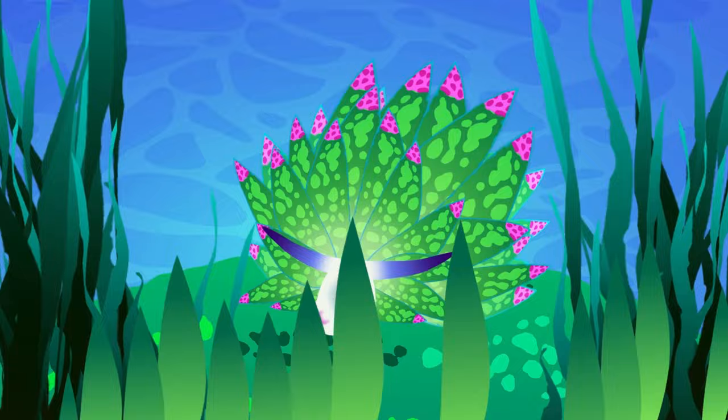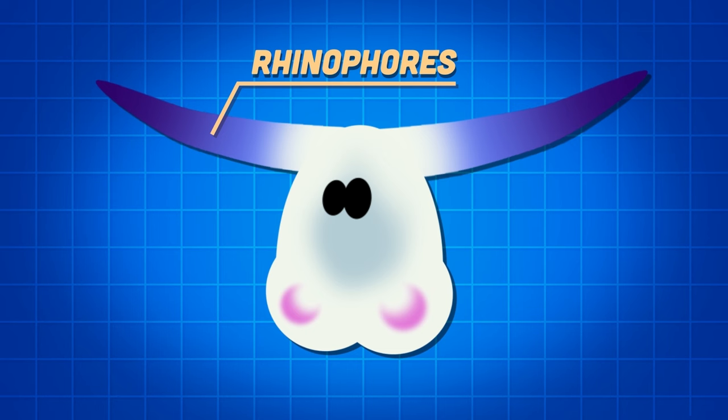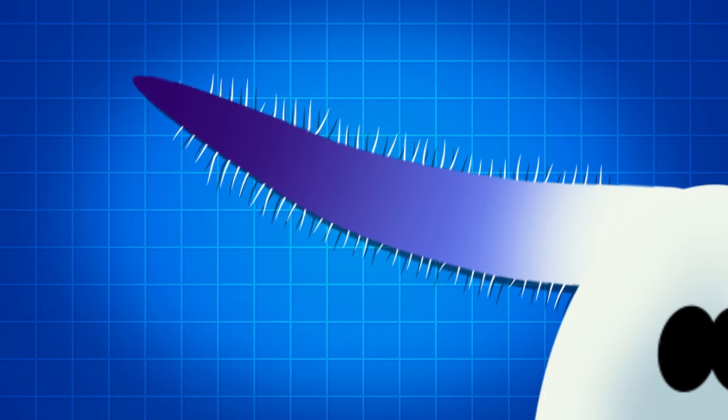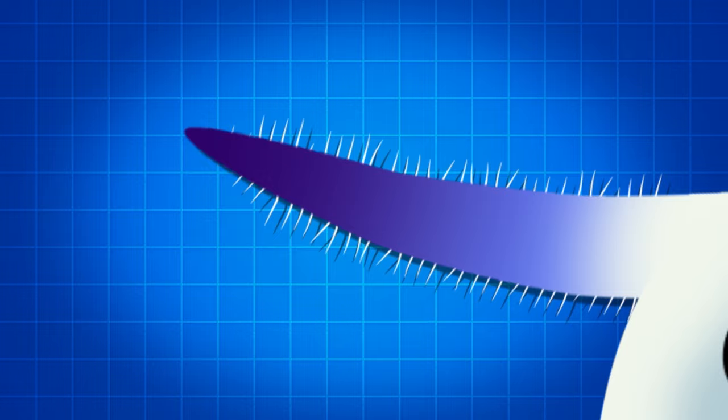The green color of my chloroplast also protects me as camouflage on the surface of the green algae. I have rhinophores on either side of my head — they look like the ears of a sheep. My rhinophores have fine hairs that sense chemicals in the water, enabling me to find a food source.